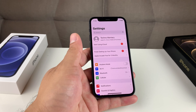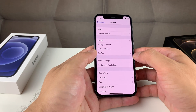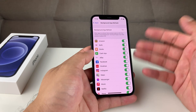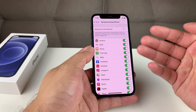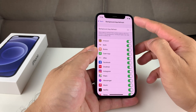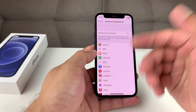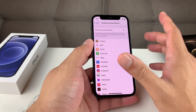Moving on to tip number ten: Background App Refresh. Go to Settings, then General, then Background App Refresh. When this is on, apps are constantly refreshing their data in the background whether using Wi-Fi or cellular, doing a lot more work than needed and processing things on the back end. This also reduces your battery life. If you're looking to preserve battery and speed, go ahead and simply turn that off entirely — not even put it on Wi-Fi or data. This will stop all those apps constantly running in the background and free up speed for other things.